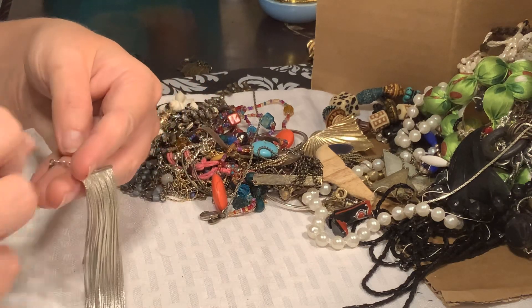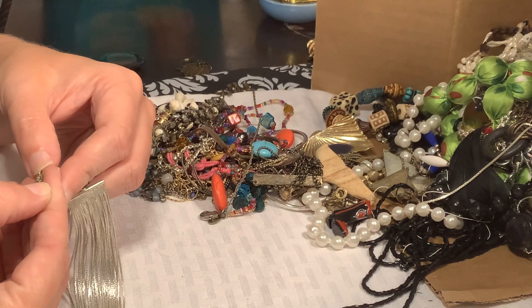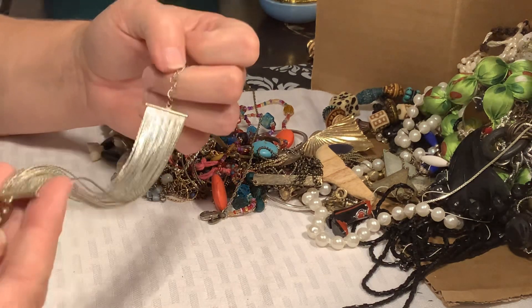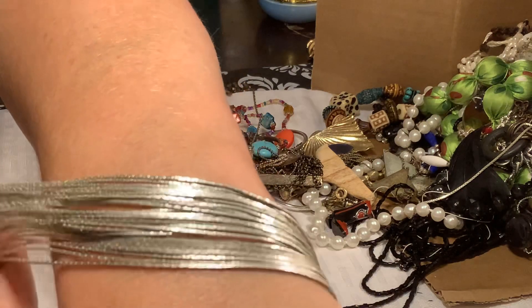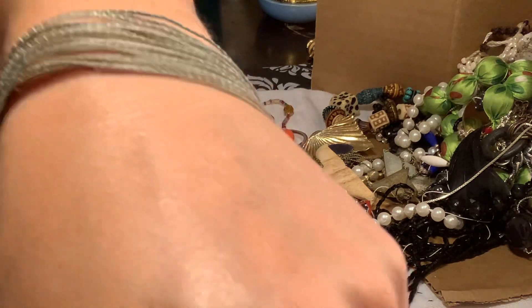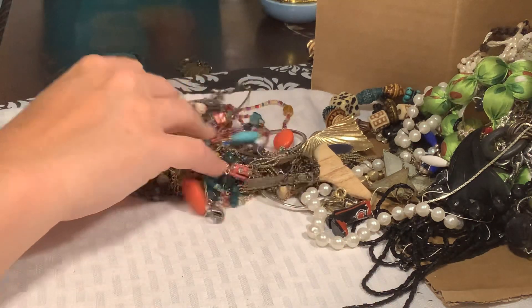So this is an interesting little bracelet — it's a VCLM or whatever that may be — with all these different little chains. Not really in good shape though, so it's going to go in a craft lot.